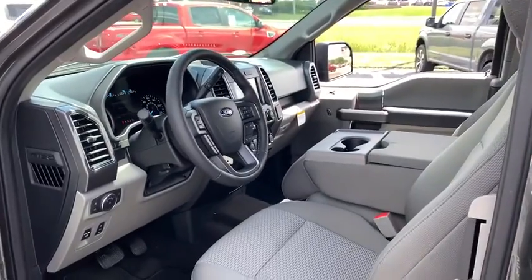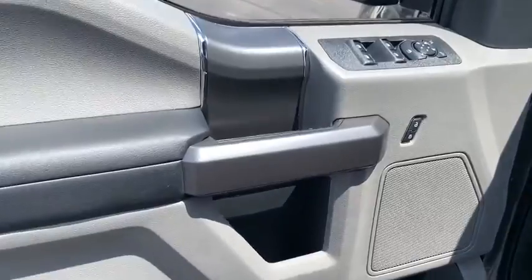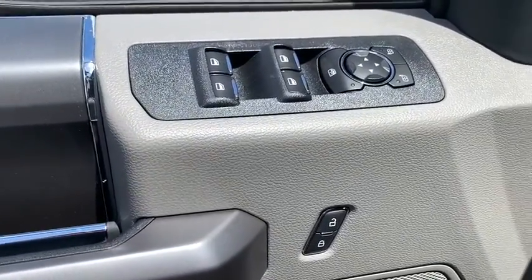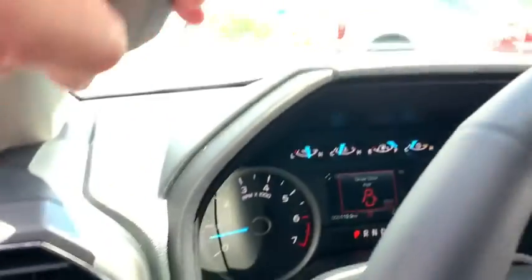Electronic stability control, security system, compass, tachometer, panic alarm, remote keyless entry, brake assist, tilt steering wheel, driver vanity mirror, towing package. Come see the car for yourself.